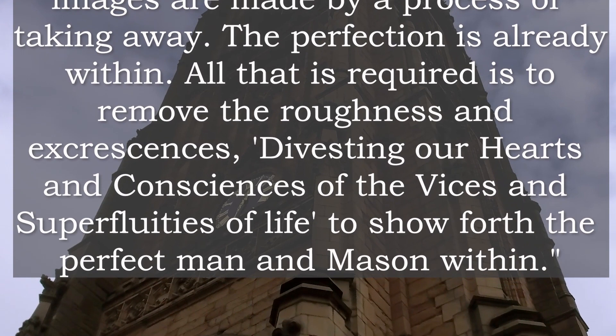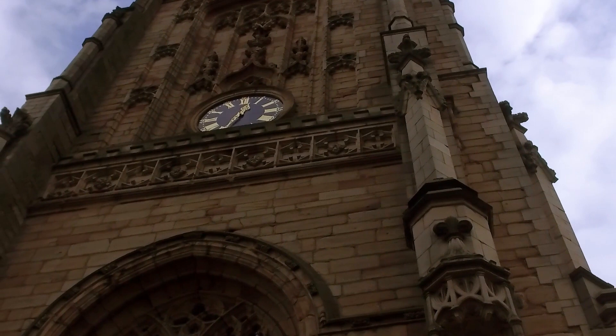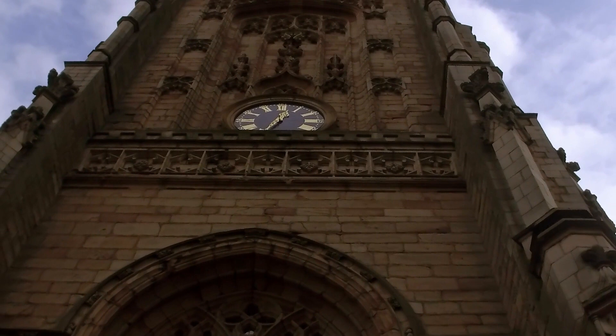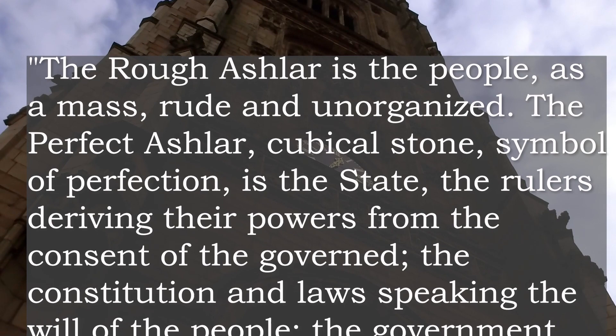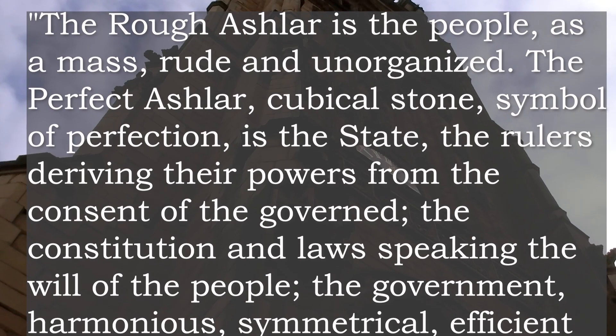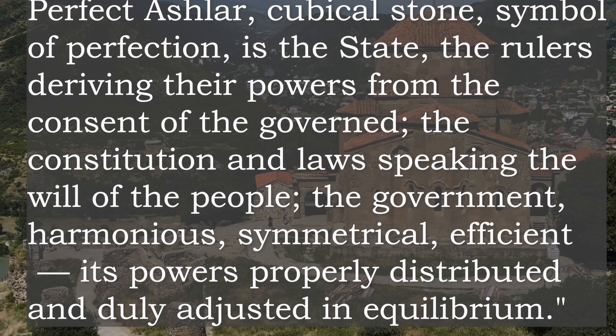Albert Pike, always original, thought the interpretation of the rough and perfect Ashlars, as given in our ancient craft monitors and ritualistic instruction, to be superficial. He found another meaning. The rough Ashlar is the people, as a mass, rude and unorganised. The perfect Ashlar, a cubical stone, symbol of perfection, is the state — the rulers deriving their powers from the consent of the governed, the constitution and laws speaking the will of the people, the government harmonious, symmetrical, efficient, its powers properly distributed and duly adjusted in equilibrium.